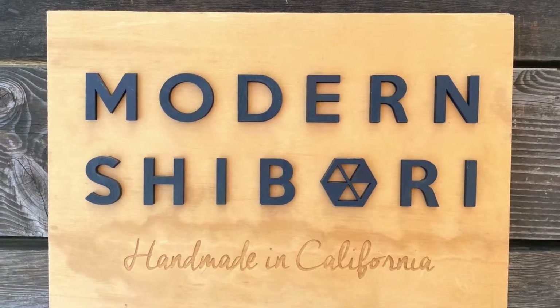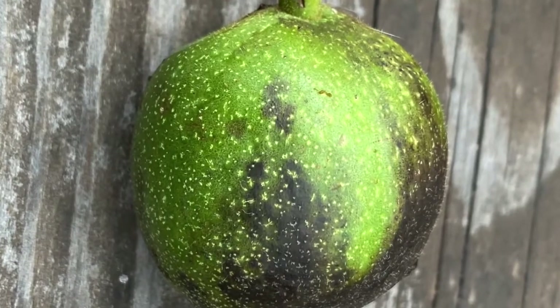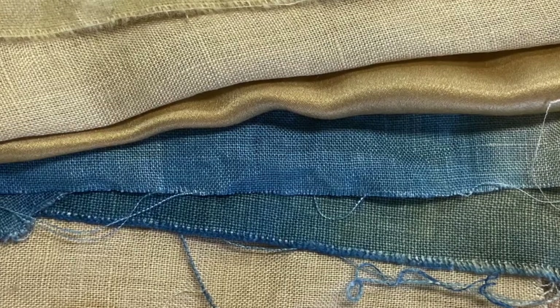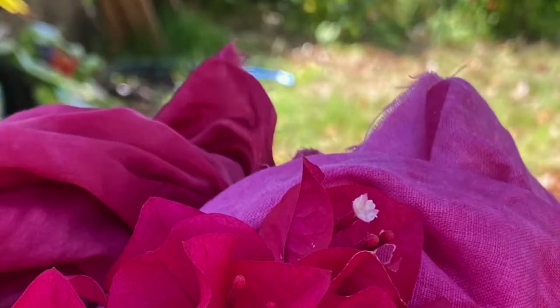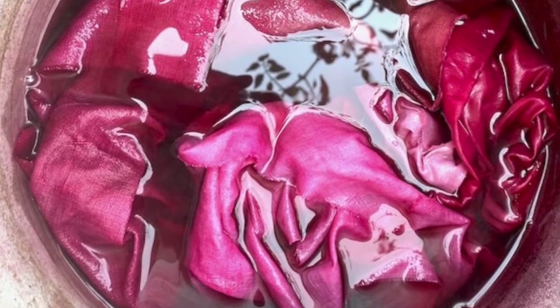Hi, I'm Jenny Fong, and this is my brand, Modern Shibori. Everything is handmade in California using natural dyes like walnut and indigo, and I'm inspired very much by nature, so I try to incorporate nature-like colors into my work.